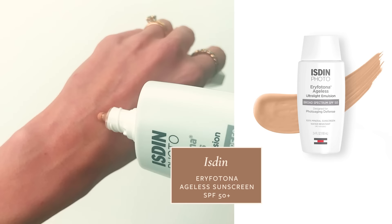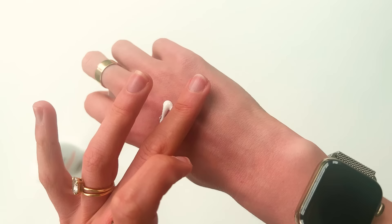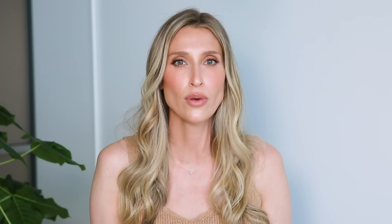Another untinted mineral sunscreen I really like is the Isdin Arifatona Actinica SPF 50. There's also a tinted version called the Arifatona Ageless, but the tint is a little too deep and warm for my skin tone. Both go on really seamlessly and play well under makeup. This does leave a slight white cast, but I typically wear it under a little foundation or tinted moisturizer, which cancels that out. It uses 11% zinc oxide and is water resistant for 40 minutes — it's probably my most used mineral sunscreen when going to the pool or beach.